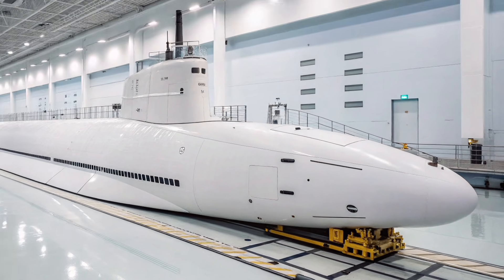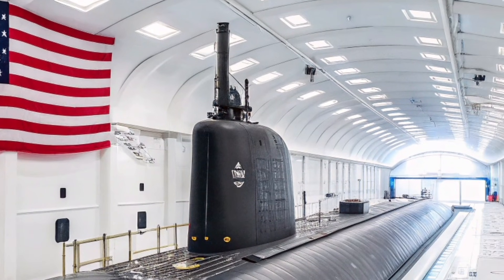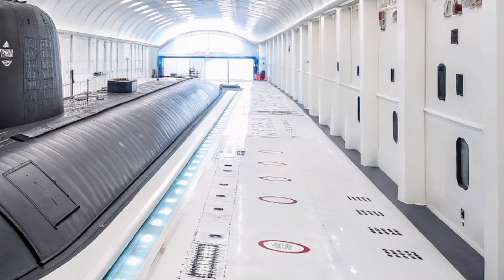The hull design, advanced sound-absorbing materials, and refined propulsion systems all work together to ensure near-silent movement through the depths. In modern naval warfare, being unseen often determines victory, and USS Oregon excels in this role.